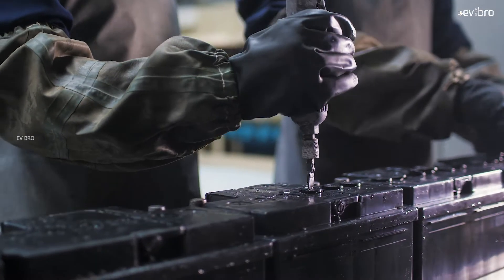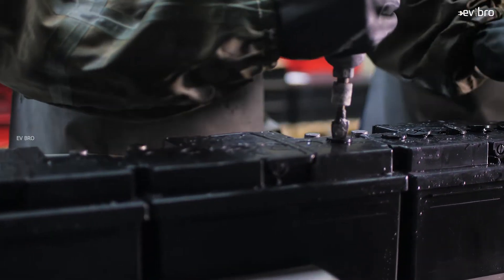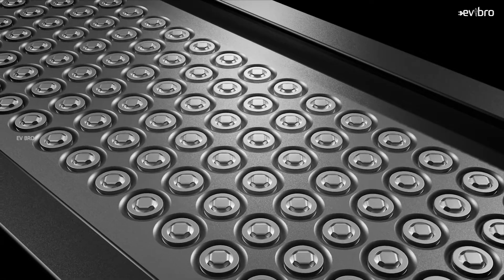The average weight of a 1 kilowatt-hour lead-acid battery pack is 20 kilograms, while a 1 kilowatt-hour lithium-ion battery pack weighs just 6 kilograms. So lithium-ion battery packs are lighter, whereas lead-acid batteries are heavier. Also, lead-acid batteries cannot be removed and charged separately, whereas lithium-ion batteries are portable — they can be detached and charged.